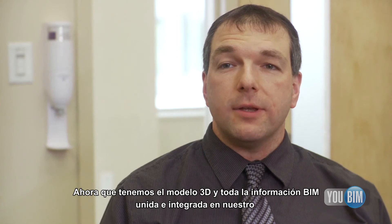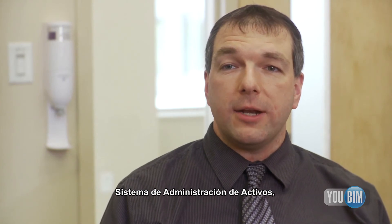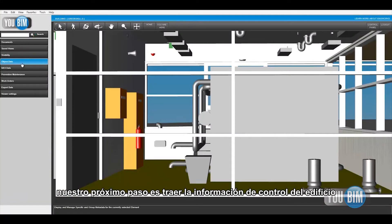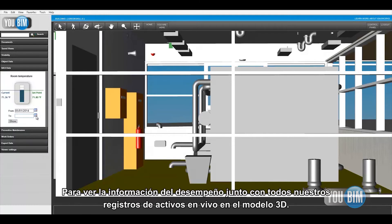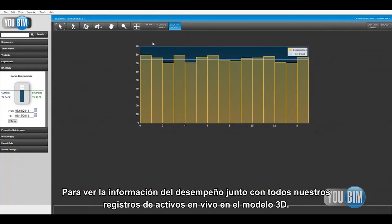Now that we have the 3D models and all of the BIM data tied into our asset management system and all that's integrated, our next step is to try to bring in the building controls information and have the building management system populate live in the 3D viewer so that we can see that live performance data along with all of our asset records in the 3D model.